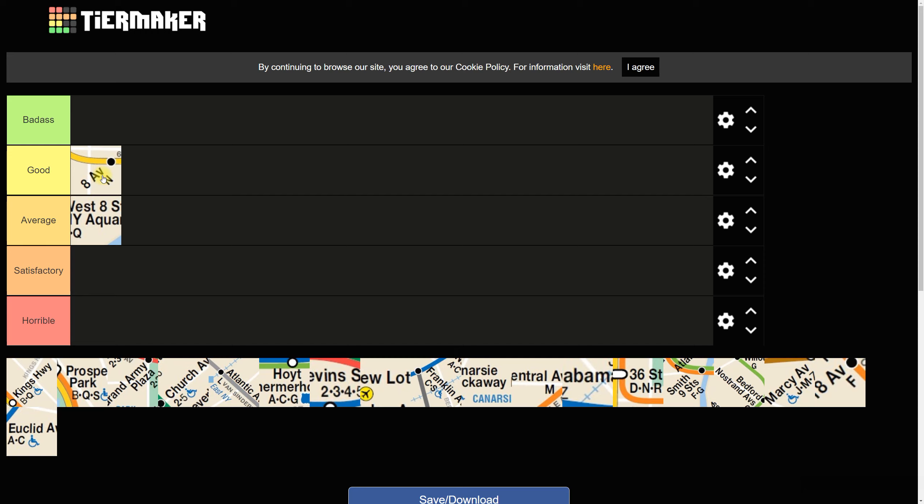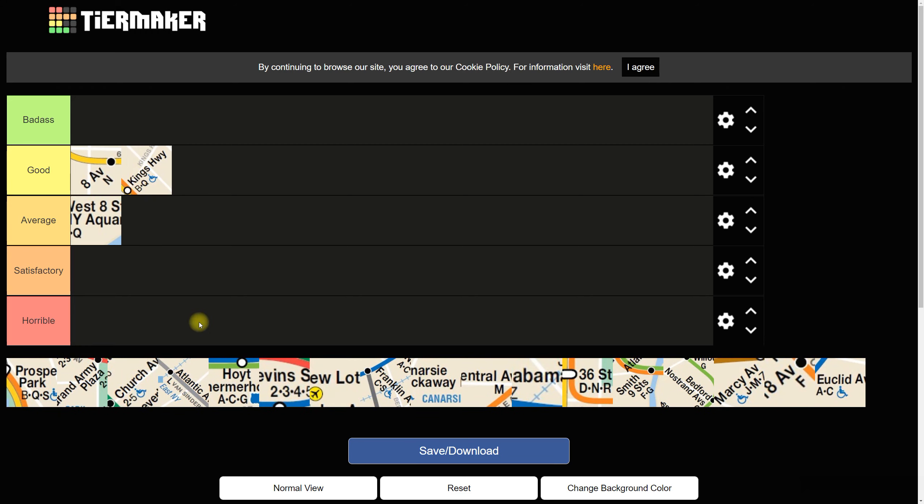Next is King's Highway on the B, N, and Q — this is my line and very familiar to me. It has two island platforms, accessibility is fulfilled with elevators on both sides, staircases look pretty good, and there are benches all around. The platform looks a bit old aesthetically, but the station house and exits actually look really good. Overall no complaints — it's a very good station, especially high demand during rush hour. King's Highway gets a Good.